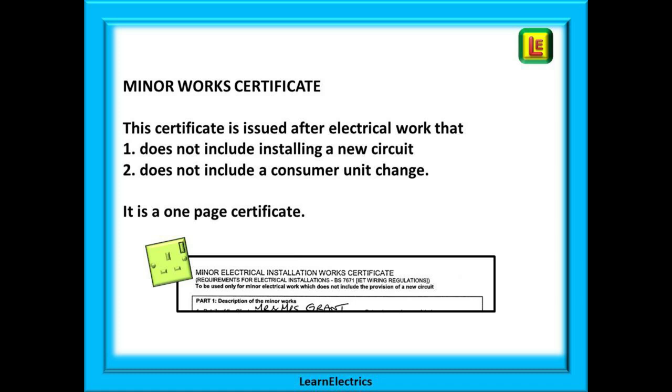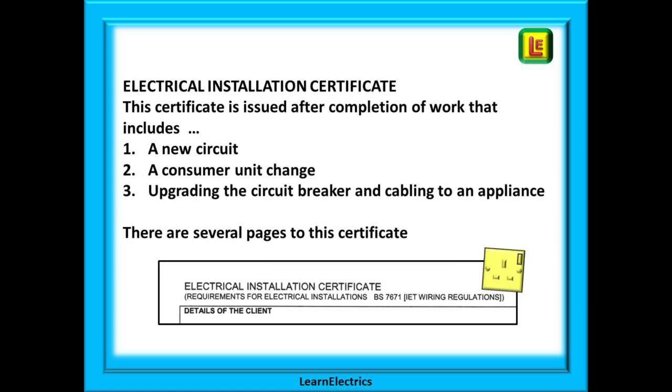The minor works certificate is issued after any electrical work that does not include installing a new circuit or changing a consumer unit. It is a one-page certificate, and examples of work it covers include replacing a broken light fitting in the lounge, extending the socket circuit in the bedroom, or replacing an electric cooker like for like. With an electrical installation certificate, the certificate is issued after completion of work that might include a new circuit (new circuit breaker, new cables, new accessories), a consumer unit change, a house rewire, or upgrading the circuit breaker and cabling to a point of use.